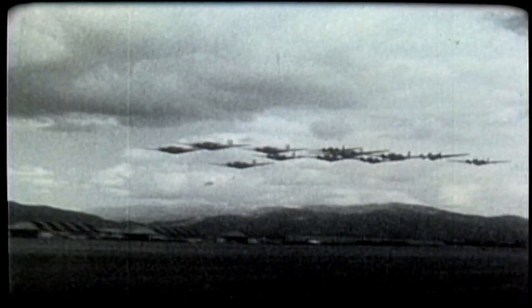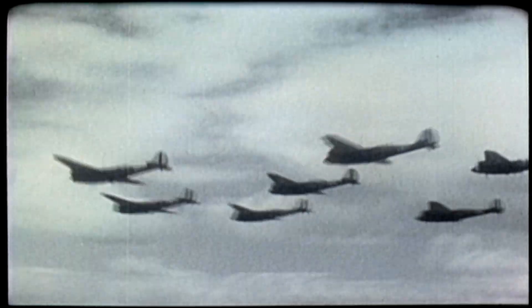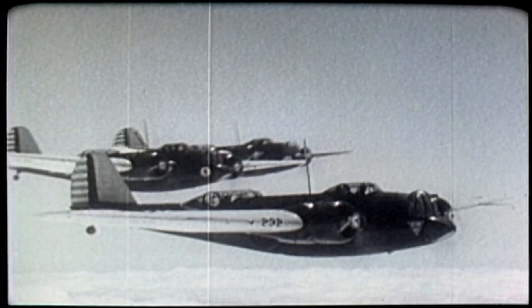The Martin B-10 bomber was heralded as the air power wonder of its day. It was the first all-metal single-wing bomber to be produced in quantity. This sequence shows B-10 bombers from March Field over Southern California in the early 1930s.